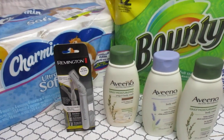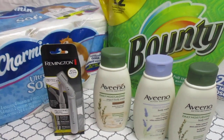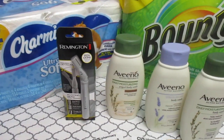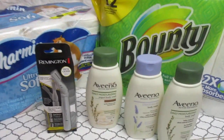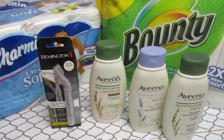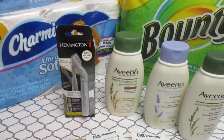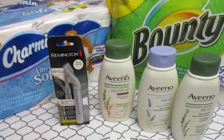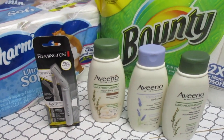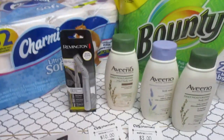I scanned my receipt with Receipt Hog — I've talked about it before. It's a rebate app that's very simple: you scan all your receipts, whether it's grocery, gas station, anything. They give you points and you cash those in through gift cards, Amazon, or straight to your PayPal. It's a really great rebate app and you don't have to do too much. I have that and all our other rebate apps listed in the description box — go ahead and look down there and see what you need.